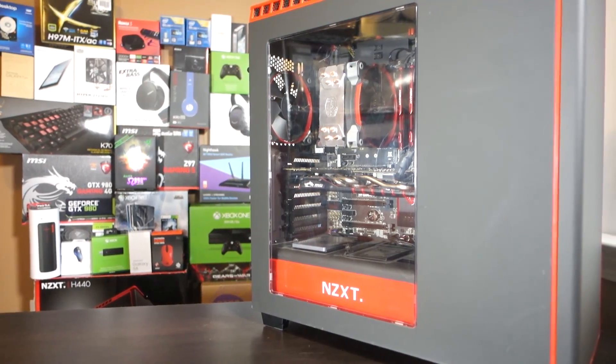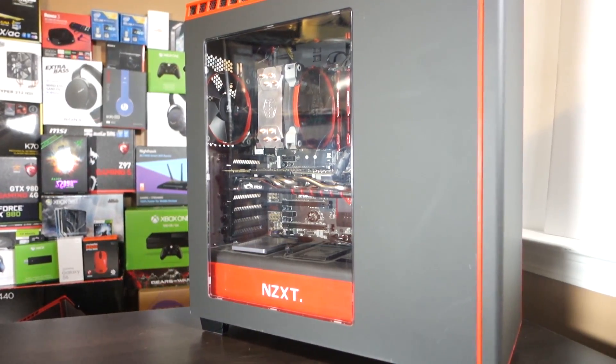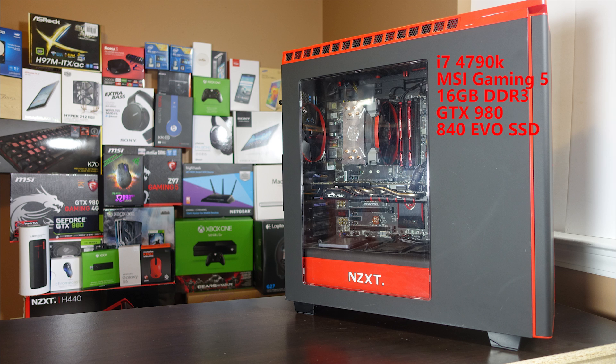So let's get into it. Before running these tests, let's introduce my personal rig and our testing platform for today. This PC is running an i7-4790K, an MSI Gaming 5 motherboard, 16GB of DDR3-1866 RAM, an MSI GTX 980, and finally these browsers will all be running off a 250GB Samsung 840 EVO SSD.